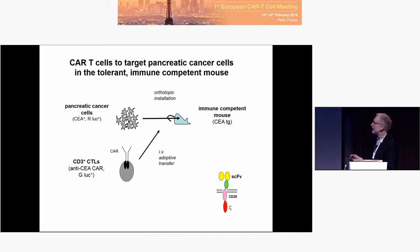The antigen, carcinoembryonic antigen, is a human antigen. So the mouse is transgenic for CEA, meaning the mouse does express CEA in the healthy tissue — gut and lung — because CEA is under control of the human promoter in that mouse. So, fully immune-competent, tolerant to the antigen, with orthotopic installation of the cancer into the pancreas.